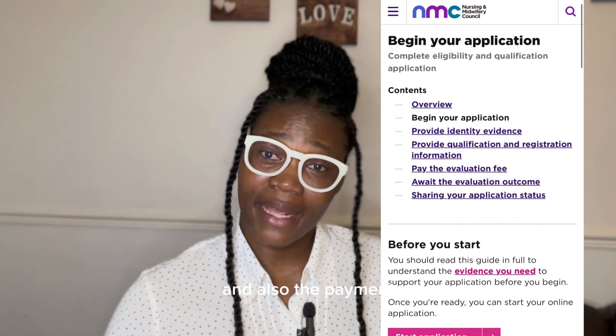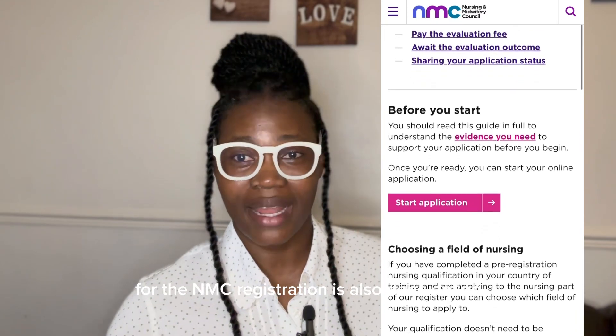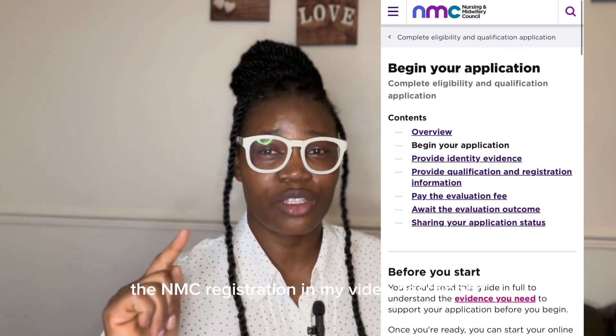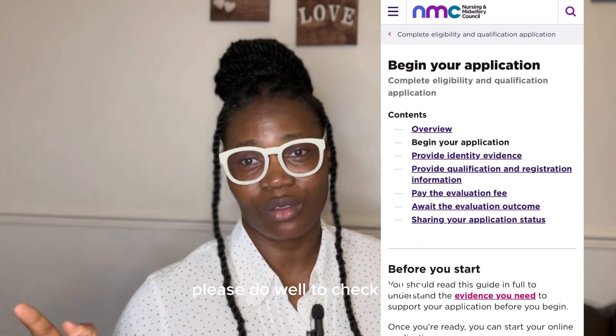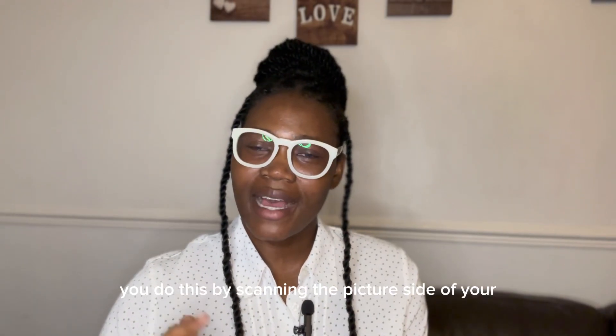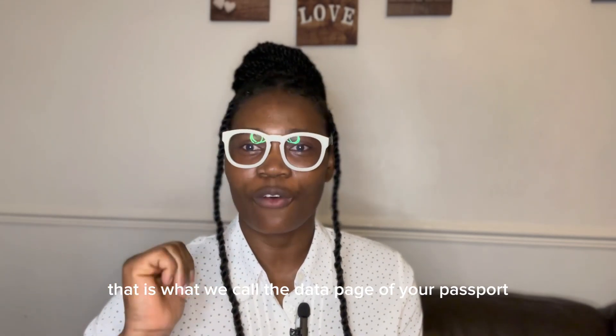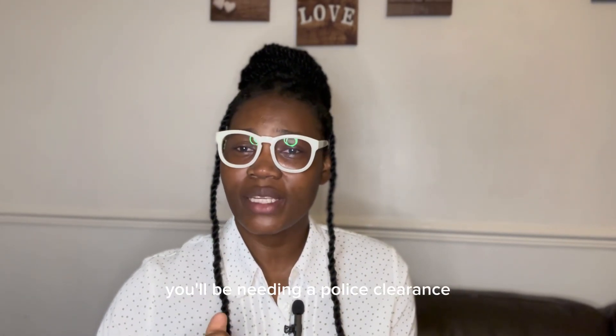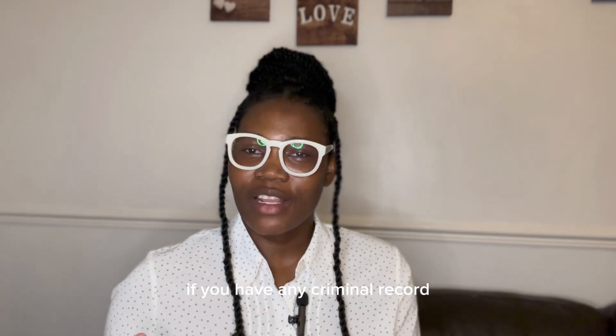The NMC registration is done online, and payment for the NMC registration is also done online. I'll be leaving the link to the NMC registration in my video description — please do check it out. The first step is to prove your identity to the NMC by scanning the picture side of your travel passport — that's the data page — and uploading it into the NMC online portal. After that, you'll need a police clearance from the police department in your home country.